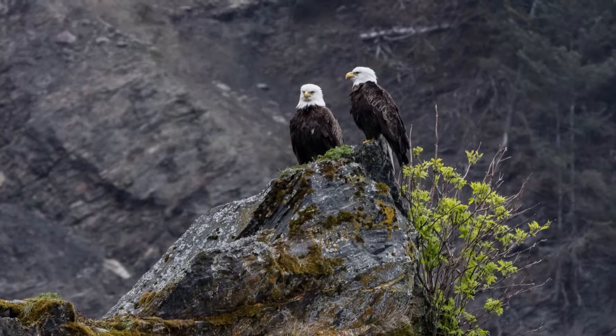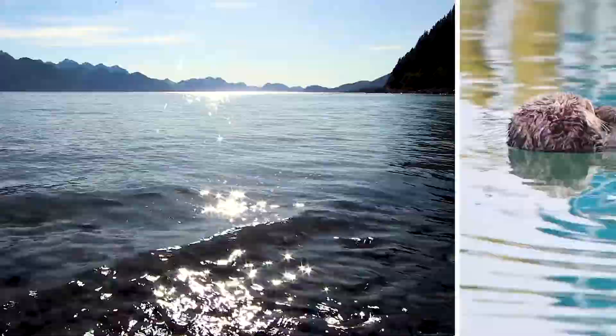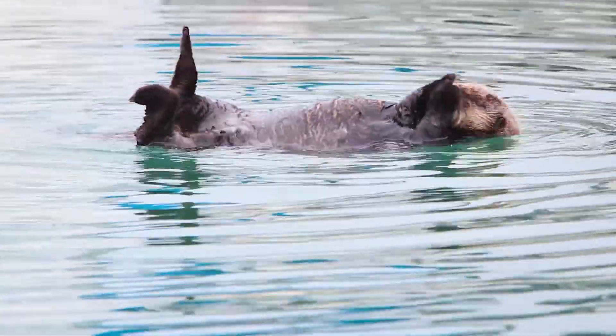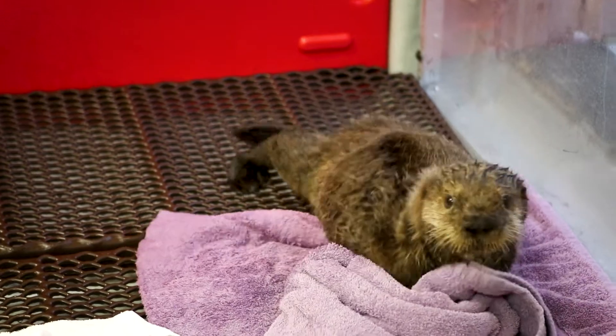They were looking at these two eagles that were just eyeing this little otter. And looking in the area, they didn't see any adult otters that were nearby. Here in Alaska, we know that the pups really are dependent on their mother until at least six months of age, so seeing this little guy in a pup coat, we knew that he was definitely less than six months of age, so we had permission to pick him up.